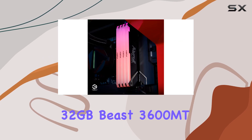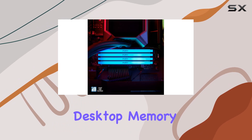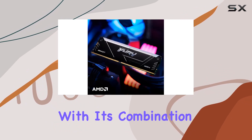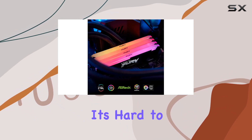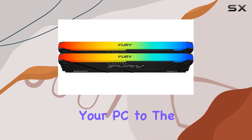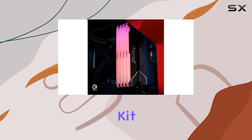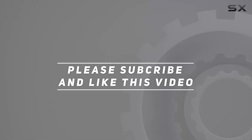In conclusion, the Kingston Fury 32 gigabytes Beast 3600 MHz DDR4 CL18 desktop memory kit is a top-tier choice for anyone looking to upgrade their PC's performance. With its combination of sleek design, advanced features, and impressive performance, it's hard to find a better option on the market. If you're ready to take your PC to the next level, look no further — check out the video description for updated pricing, and thank you for watching.